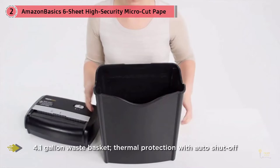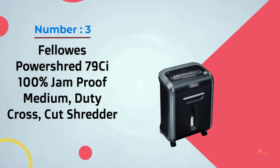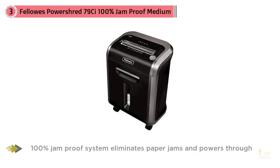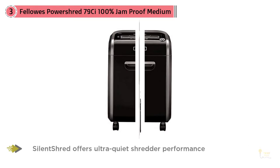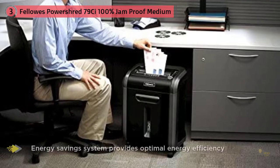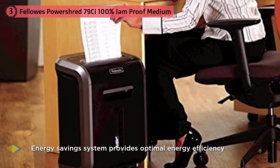Number three: Fellowes PowerShred 79Ci 100% Jam-Proof Medium-Duty Cross-Cut Shredder. The Fellowes PowerShred 79Ci cross-cut shredder can shred up to 16 sheets of paper per pass into 397 cross-cut particles. This machine also safely shreds CDs, DVDs, credit cards, staples, paper clips, and junk mail. Achieve hassle-free shredding with all the features the 79Ci has to offer.